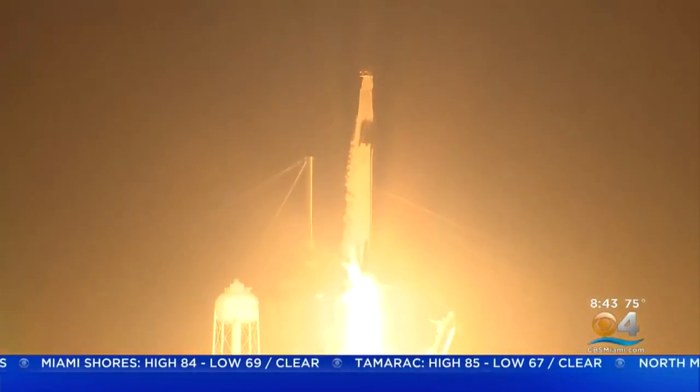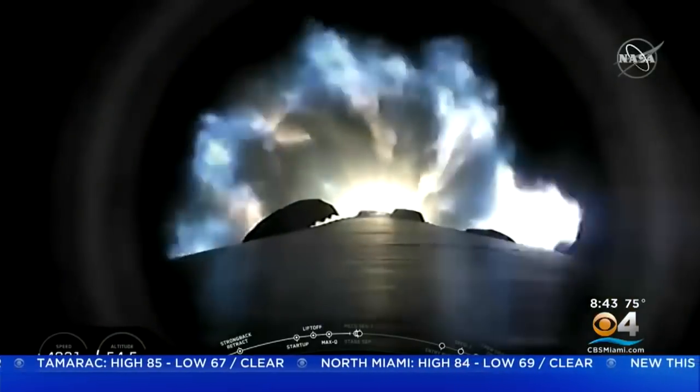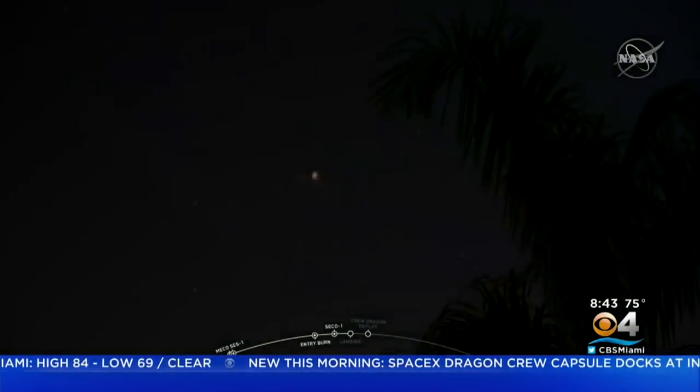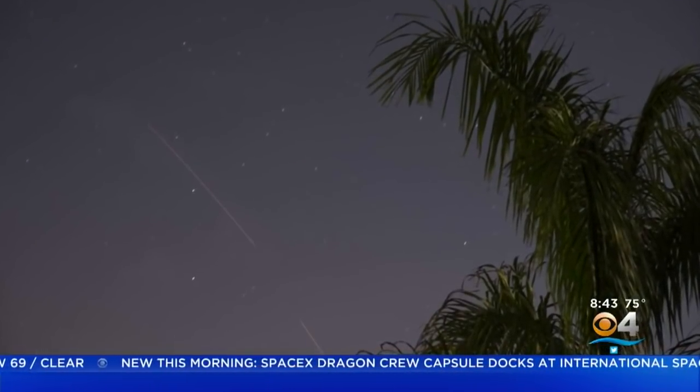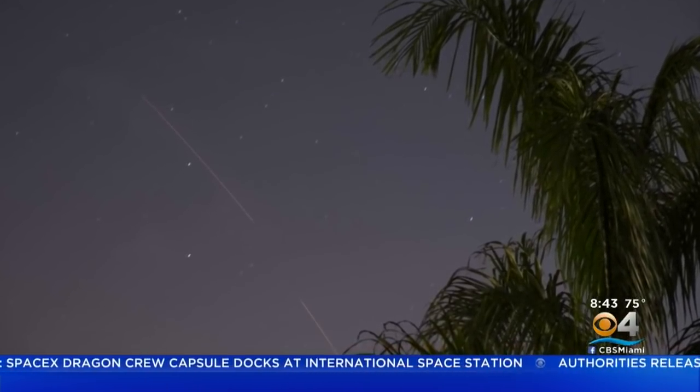Ten minutes after a picture-perfect launch, the SpaceX rocket's first stage successfully touched down on a recovery ship 300 miles off the Florida coast — far, but not out of sight. This photo was taken by a CBS4 viewer from Parkland, the arcing colors of the rocket defined in the morning sky.